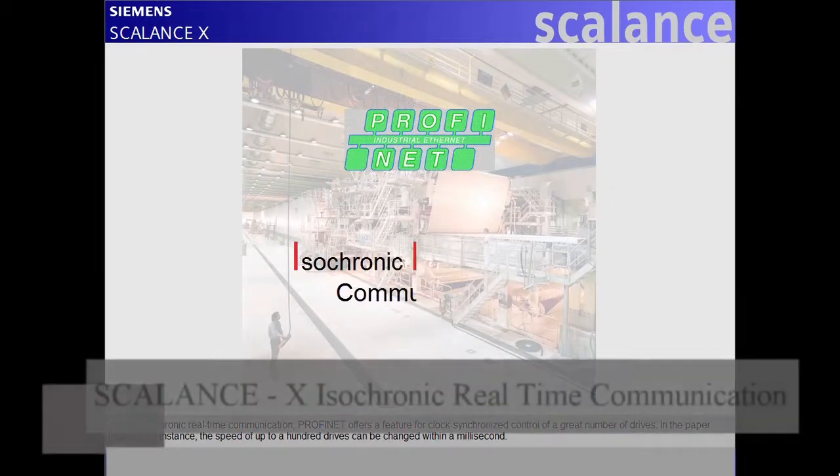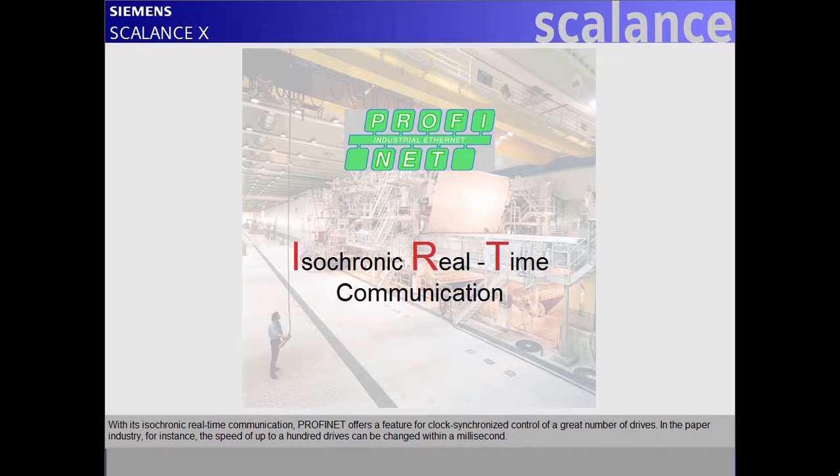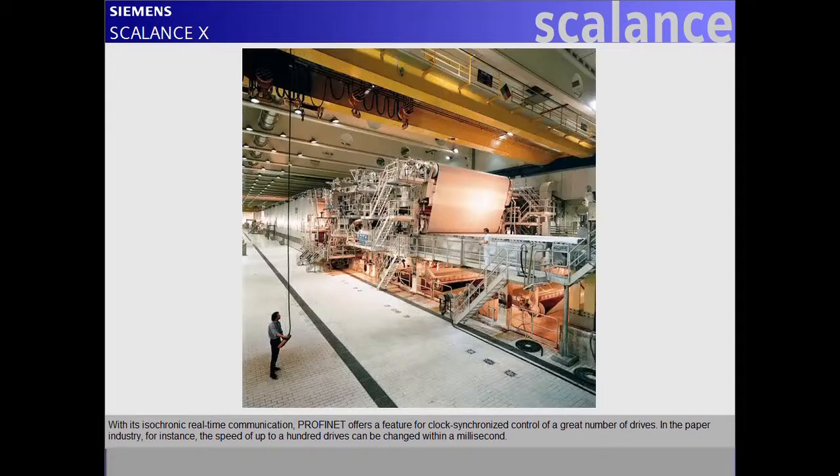With its isochronic real-time communication, Profinet offers a feature for clock-synchronized control of a great number of drives. In the paper industry, for instance, the speed of up to 100 drives can be changed within a millisecond.